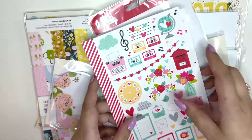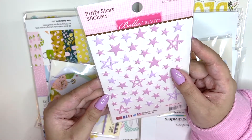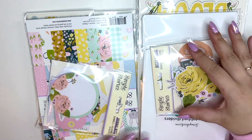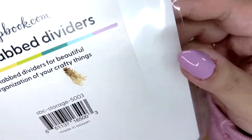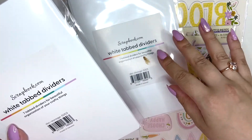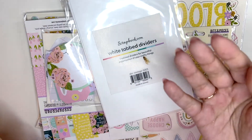I picked up another puffy star sticker sheet — I had this in my last scrapbook.com haul but I really like them so I picked up another one. Then I also got two of these dividers. Oh wow — I got an insect from the US! Very creepy. I'm going to take this out of the packaging once I'm done filming and get rid of it because that is very creepy.